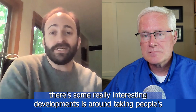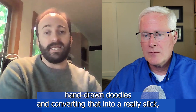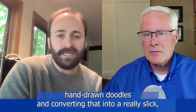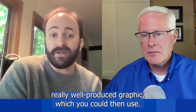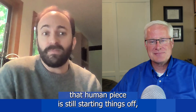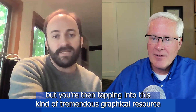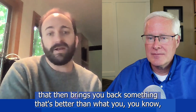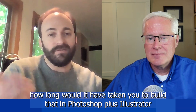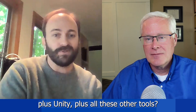Where there's some really interesting developments is around taking people's hand-drawn doodles and converting that into a really slick, really well-produced graphic, which you could then use — maybe it's in your PowerPoint, maybe it's as a marketing image, some other way — so that that human piece is still starting things off, but you're then tapping into this kind of tremendous graphical resource that then brings you back something that's better than what you could have built yourself. How long would it have taken you to build that in Photoshop plus Illustrator plus Unity plus all these other tools?